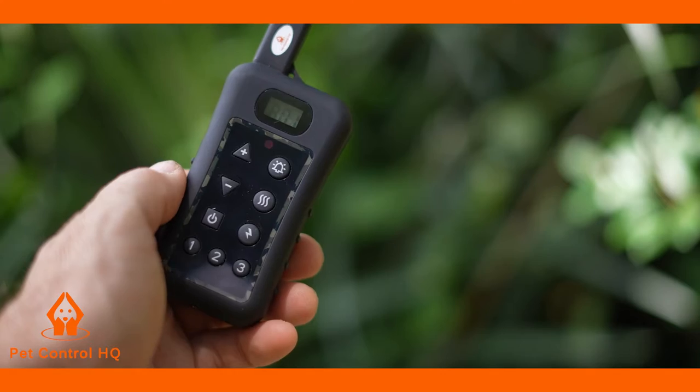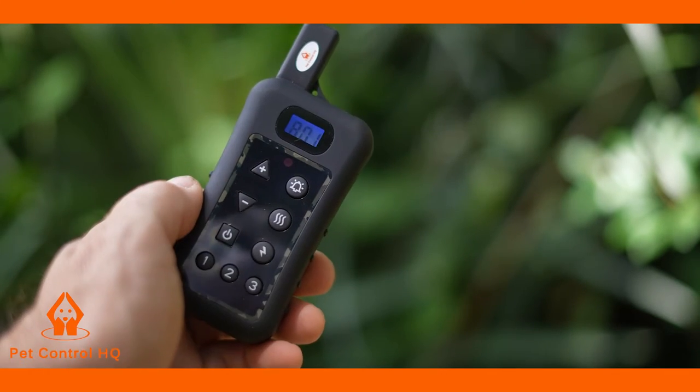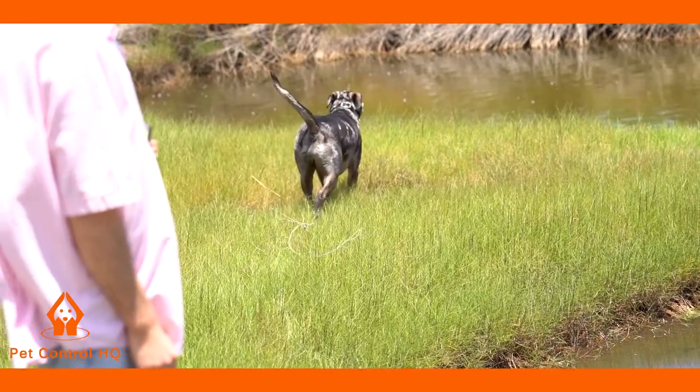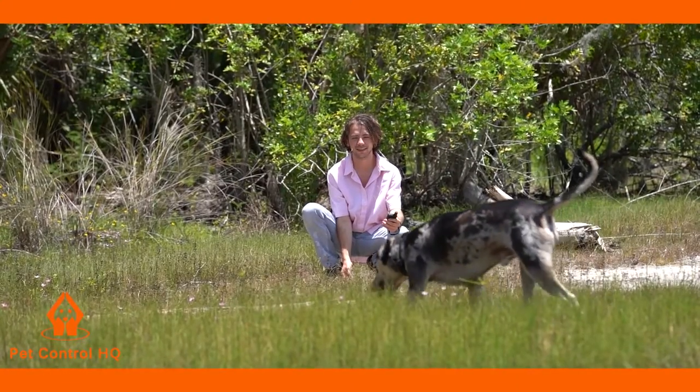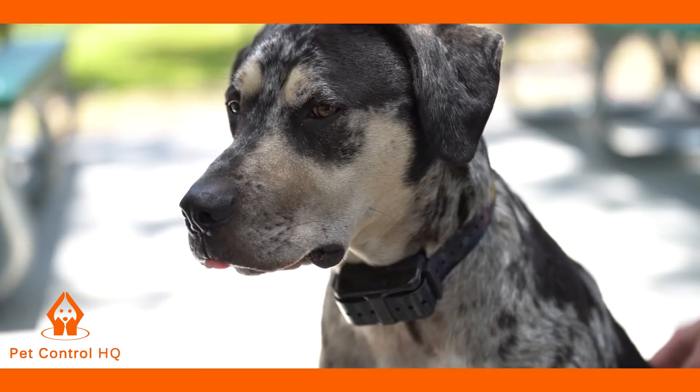At the push of a button the remote transmitter sends a signal activating the receiver collar. Using the remote trainer consistently and correctly, many misbehaviors that your dog exhibits can be corrected and any basic obedience commands can be taught.